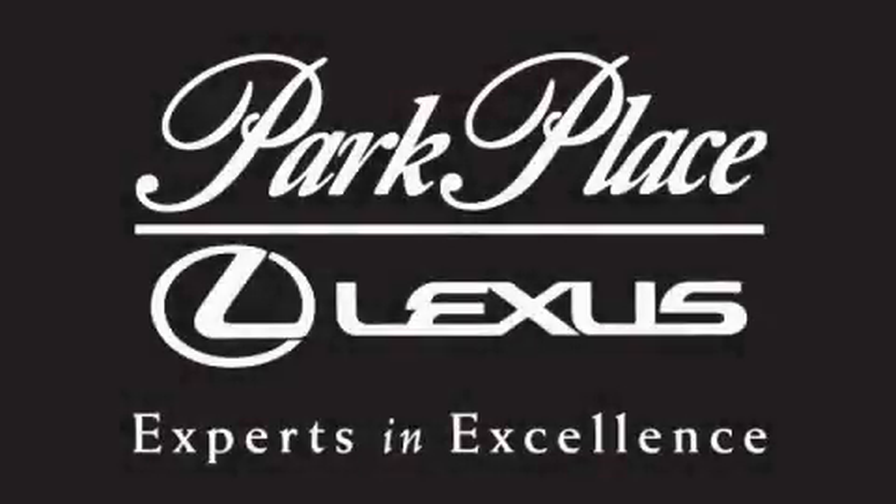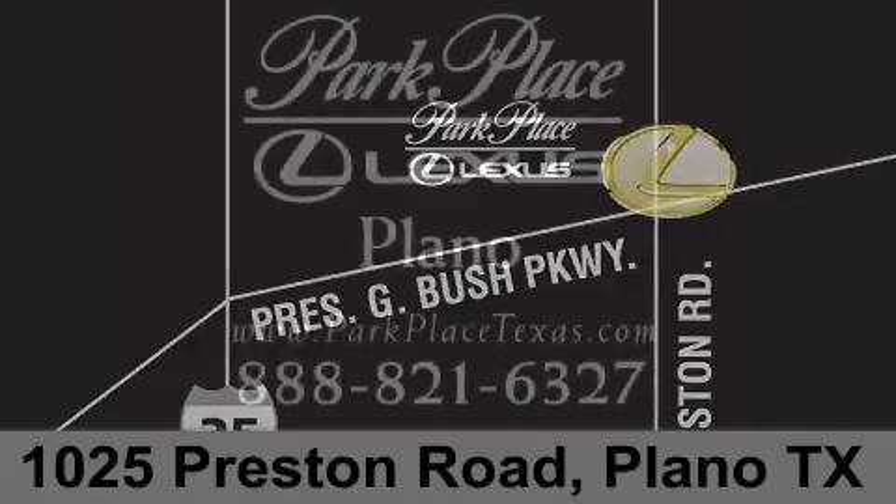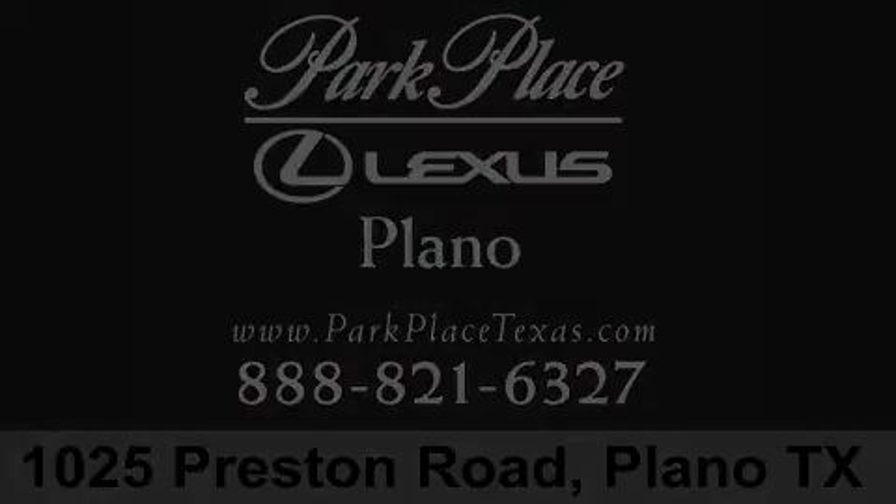Thank you for considering Park Place Lexus Plano for your next luxury vehicle. If you have any questions, please visit our website, give us a call, or stop by our dealership on Preston Road between George Bush Turnpike and Plano Parkway. Thank you.